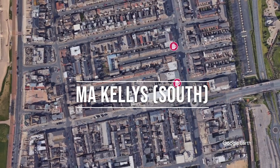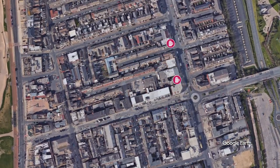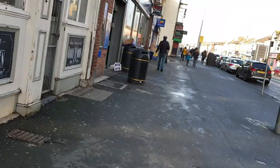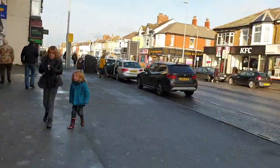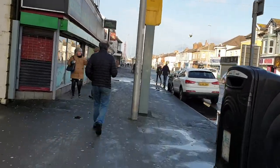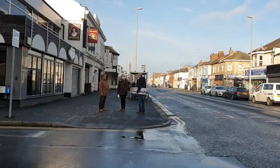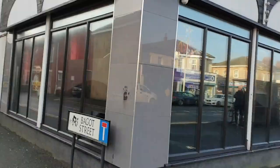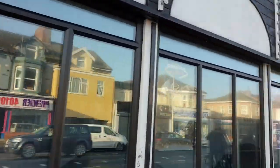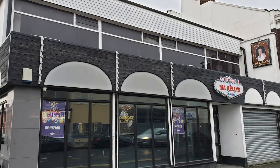Next up, literally a stone's throw away from the Dog and Partridge, is Mar Kelly's South. Mar Kelly's are pretty renowned throughout town, popular with locals and tourists alike. They're open late and throughout the day have various singers on doing numbers. They also do karaoke and really reasonable drinks. So it really epitomises what Blackpool is all about — entertainment and fun throughout the day.